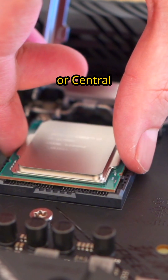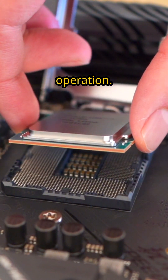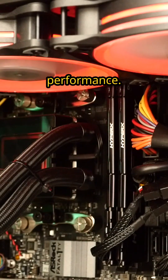Next, we have the CPU, or Central Processing Unit, which acts as the brain of the operation. Its processing power determines how quickly tasks are executed, making it a vital component for performance.